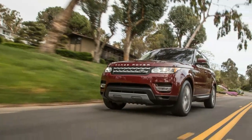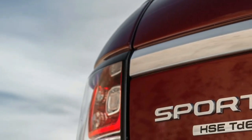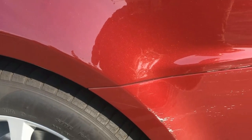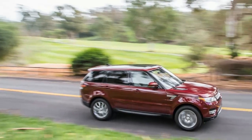Unsure of the issue, my local Land Rover dealer decided the safest bet was to have the Range Rover towed in for service. I wasn't pressed for time, and this would give me a chance to experience Land Rover's complimentary roadside assistance, which covers all vehicles under warranty.